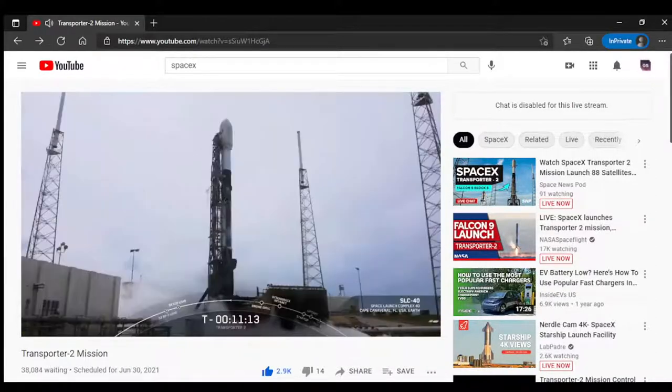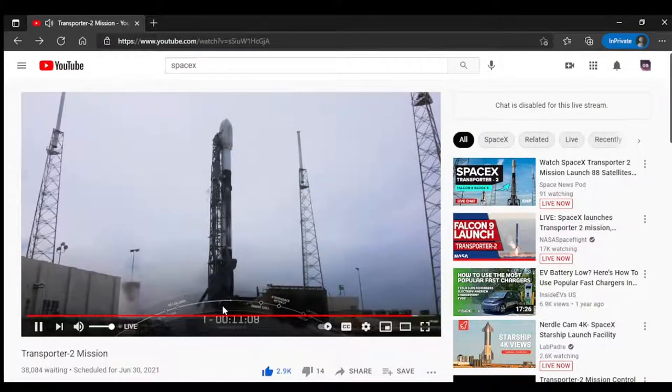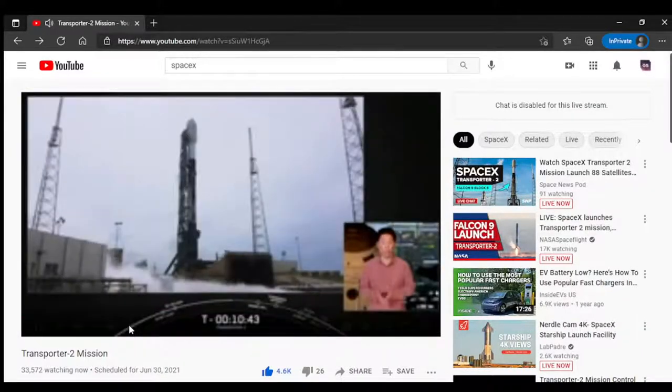We're here at SpaceX's headquarters in Hawthorne, California. You're looking at a live view of Falcon 9 as it awaits its 3:31 p.m. Eastern Time launch. For those who joined us yesterday, you know that we got all the way down to T-minus 11 seconds but had to stand down from our launch attempt due to rotary aircraft entering the keep-out zone.